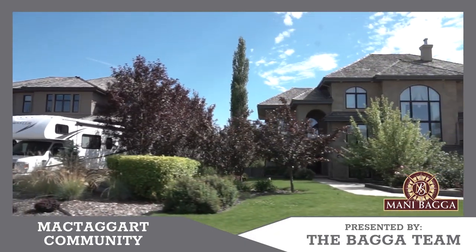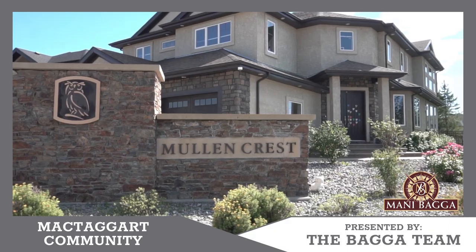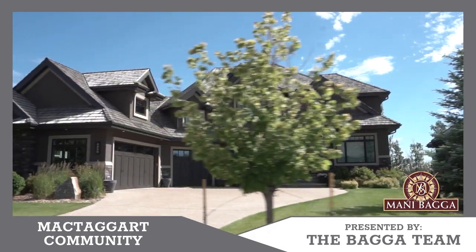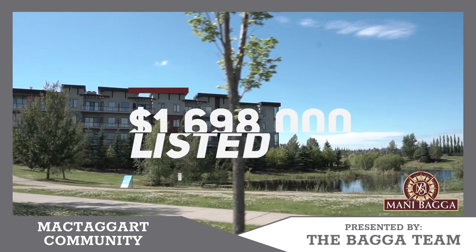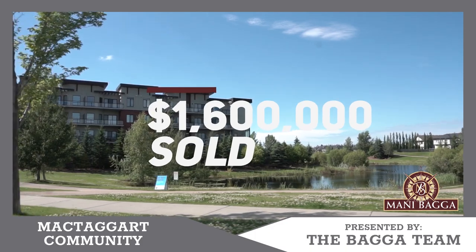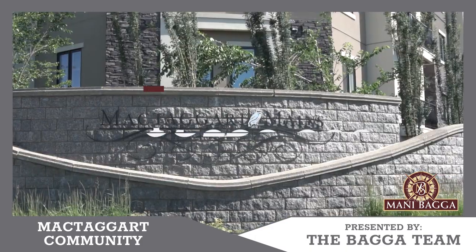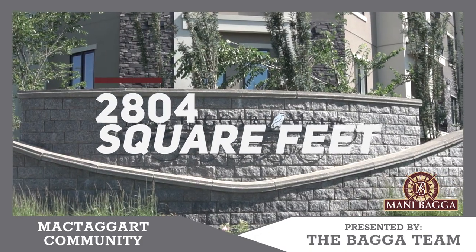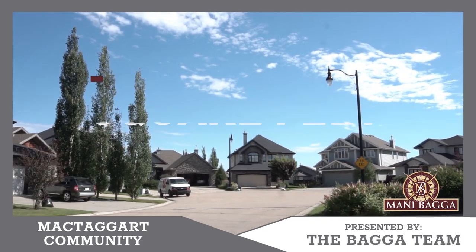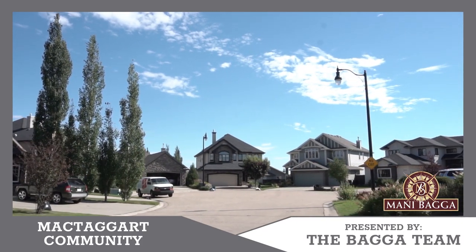Looking at the last one year, the most expensive property in McTaggart was listed for $1,698,000 and sold for $1,600,000. That property was 2,804 square feet with a fully finished basement, and it was a bungalow.